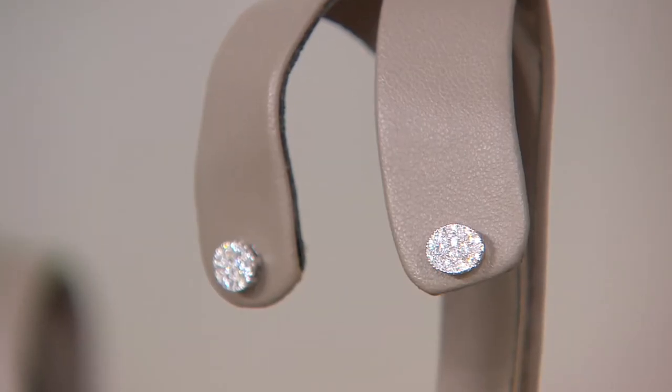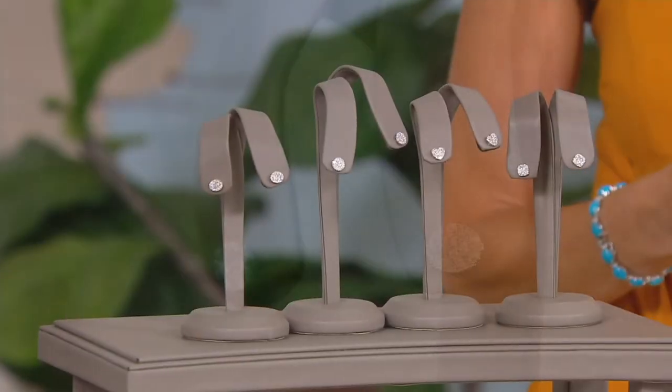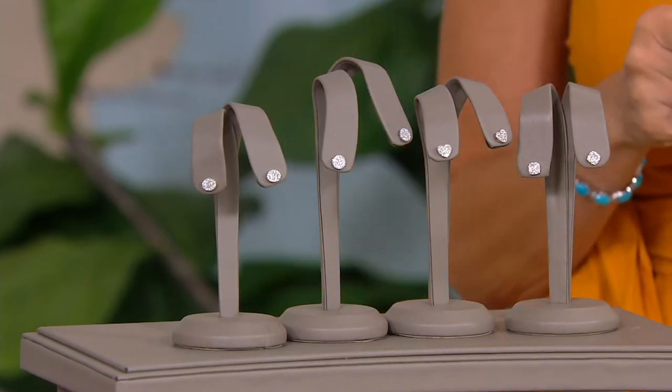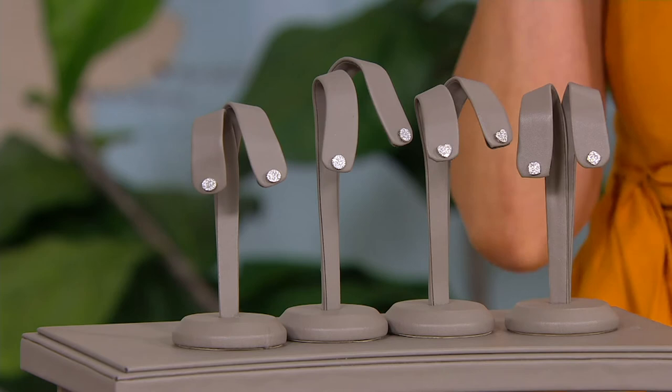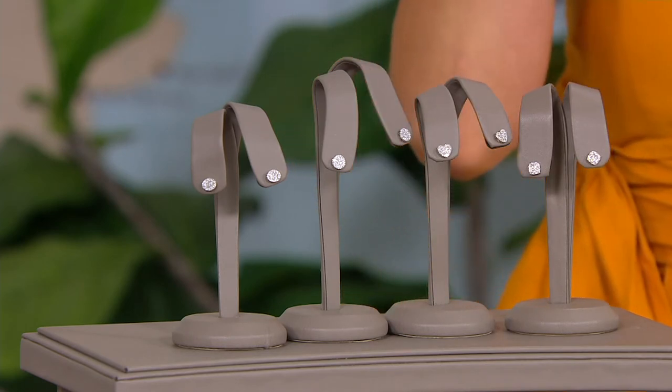Let's talk about diamonds — it's gem day! And not just any diamonds: Affinity Diamonds, our signature line of genuine, minimum H color, I2 clarity diamonds. I want to put that out immediately because I don't want you to think that the word 'affinity' means simulated or anything other than the best of the best.